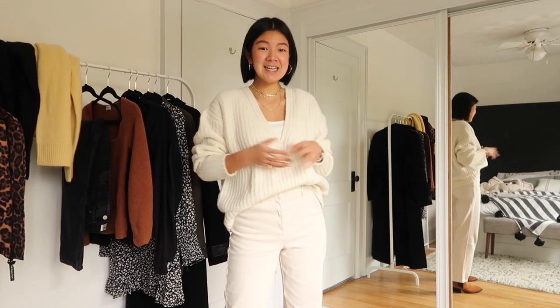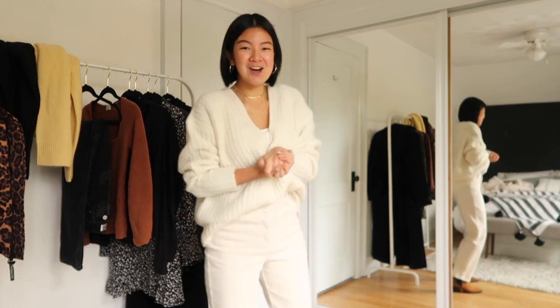Hey everyone! Welcome back to my channel and welcome for those of you who are new. Today I'm going to be doing my fall Aritzia haul. I'm super excited and as a disclosure, this is a sponsored video from Aritzia, so I'm super excited to be working with them again. So many good pieces — I can't wait to get started. Let's go!